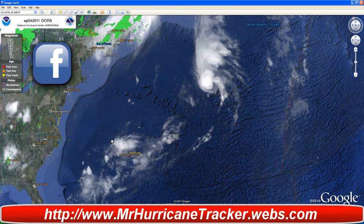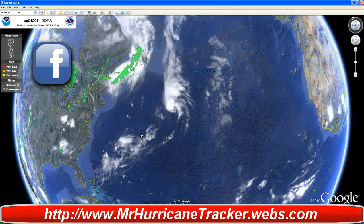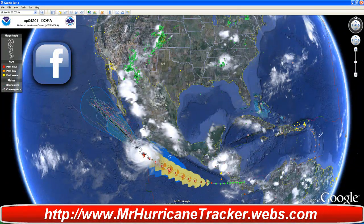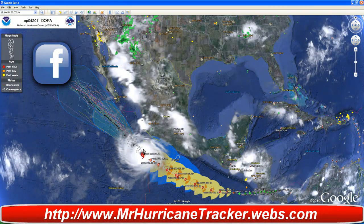Tropical storm Maon has also dissipated and moved on out and is really no threat to any land at this point in time. So the main concern right now is going to be Hurricane Dora. We'll continue to keep you posted — stay tuned to MrHurricaneTracker.webs.com. Thanks for watching and have a great day.